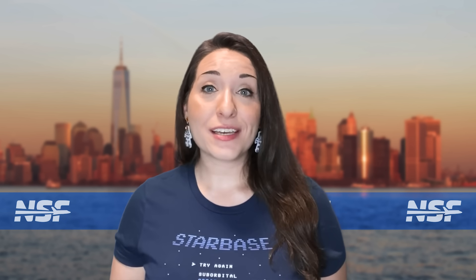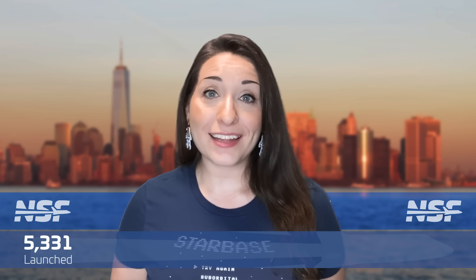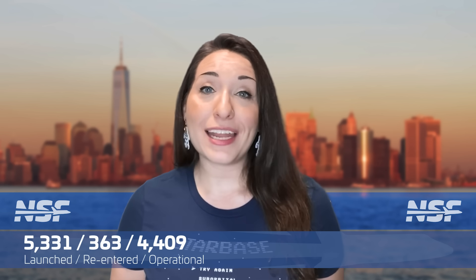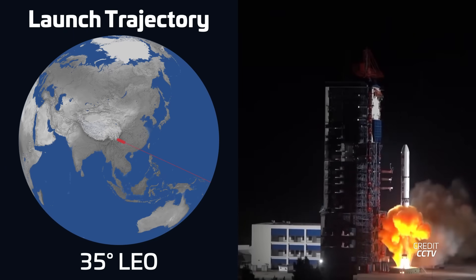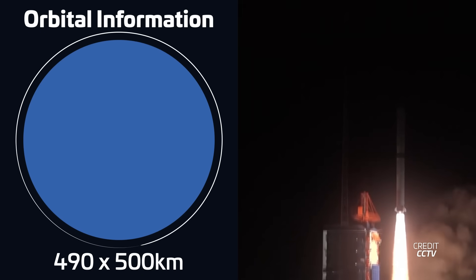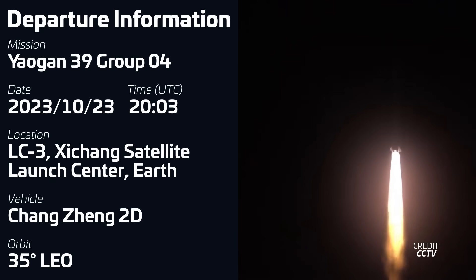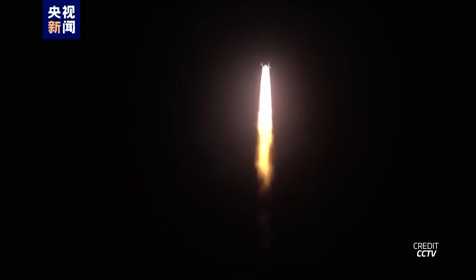With these two Starlink launches, SpaceX has now put a total of 5,331 Starlink satellites into orbit, of which 363 have re-entered and 4,409 have moved into their operational orbit. A Chang Zheng 2D rocket launch also took place this week on October 23rd at 20:03 UTC from Launch Complex 3 at the Xichang Satellite Launch Center in China, carrying the fourth trio of Yaogan-39 military reconnaissance satellites into low Earth orbit. This is now the eighth launch of Yaogan satellites in the last three months.